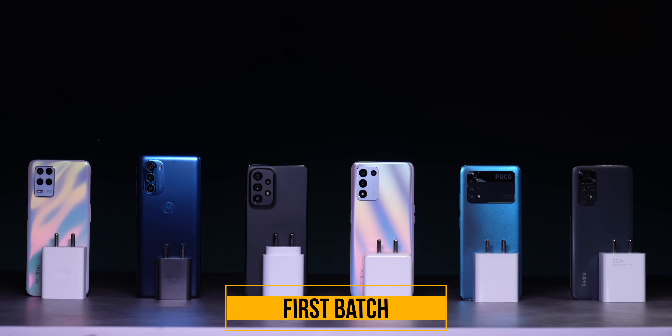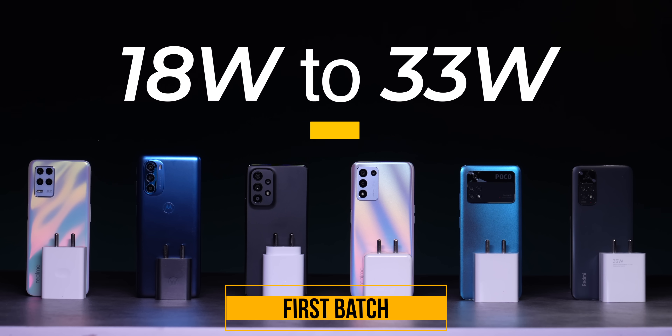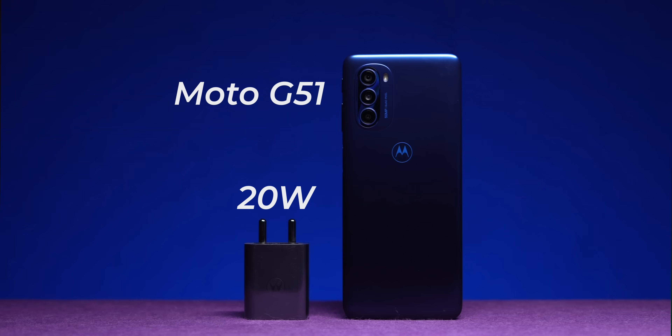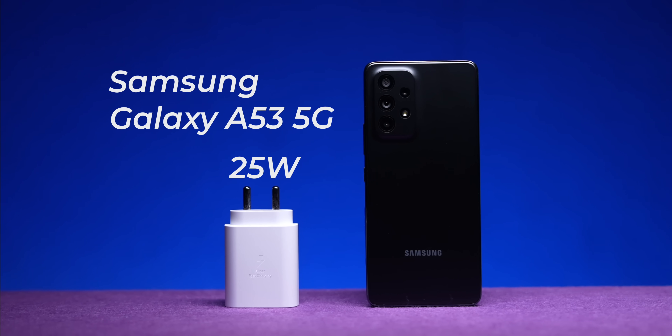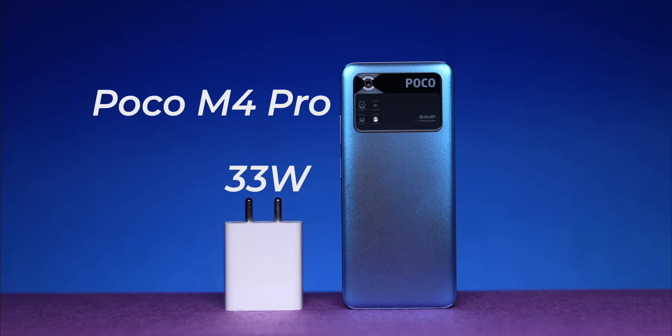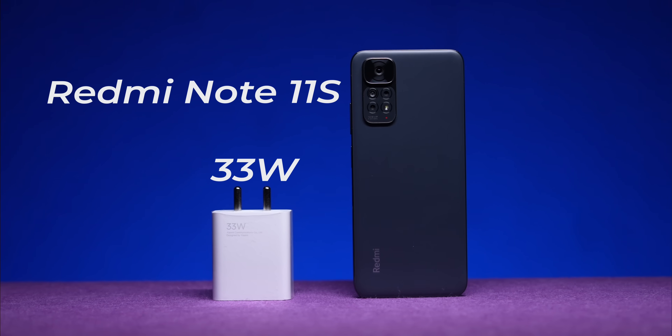Our team picked out so many phones for this test that we actually had to do it in two batches. The first batch includes six phones with varying charging speeds from as low as 18 watts to as high as 33 watts. These phones include the Realme 9 5G, the Moto G51, the Samsung Galaxy A53 5G, the Realme 9 5G Speed Edition, the Poco M4 Pro, and the Redmi Note 11S.